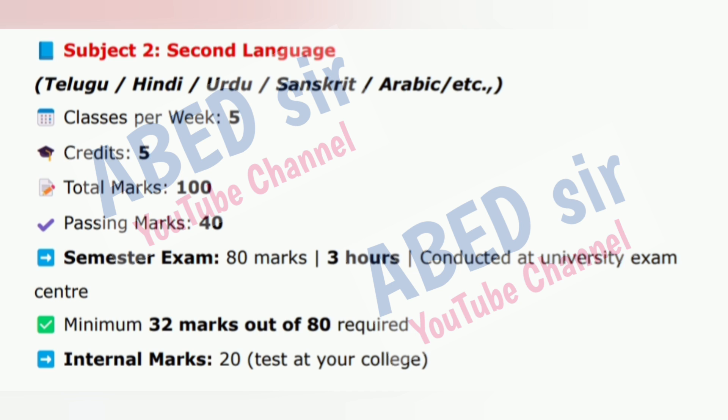Subject 2: Second Language — Telugu, Hindi, Urdu, Sanskrit, Arabic, etc. Classes per week: 5. Credits: 5. Total marks: 100. Passing marks: 40. Semester exam: 80 marks, 3 hours, conducted at University Exam Center. Minimum 32 marks out of 80 required. Internal marks: 20, test at your college.